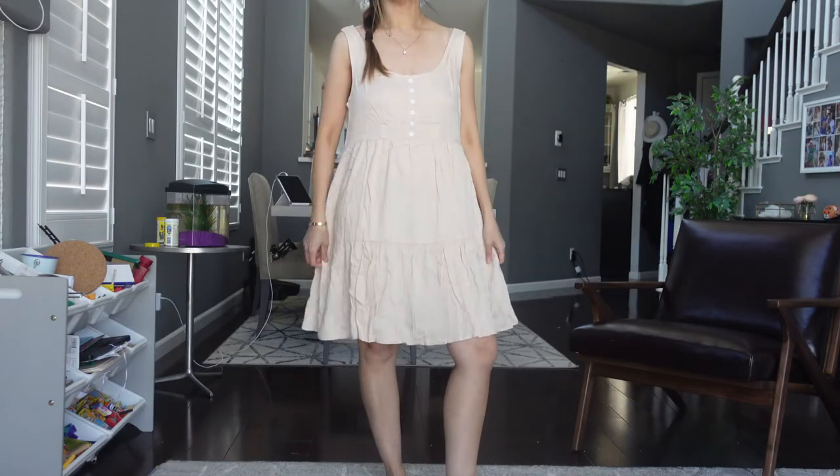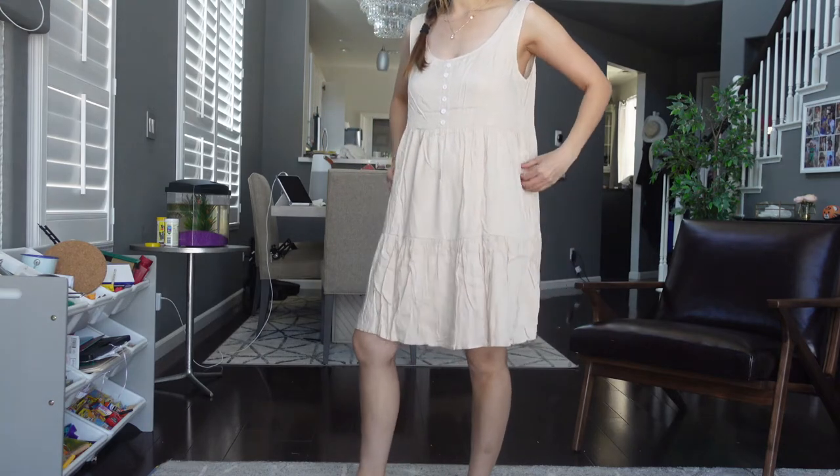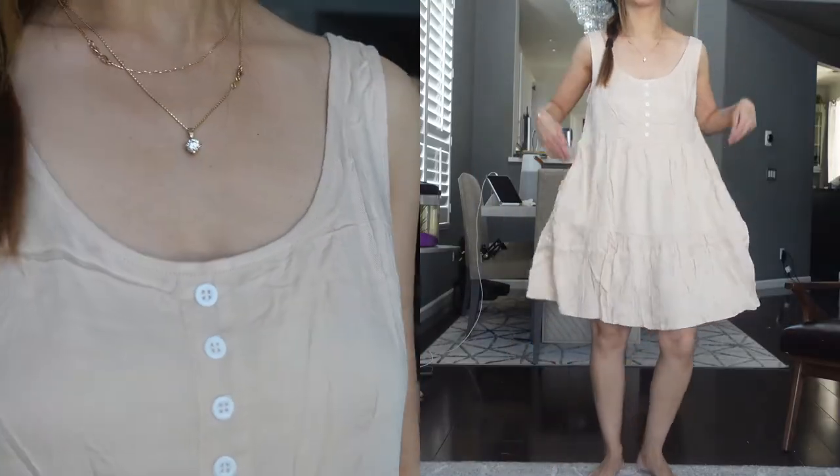Next I have this boho dress. I love the buttons and it's very very cute. This dress also has pockets on the two sides. I actually really like it and it's something I'm going to repurchase.